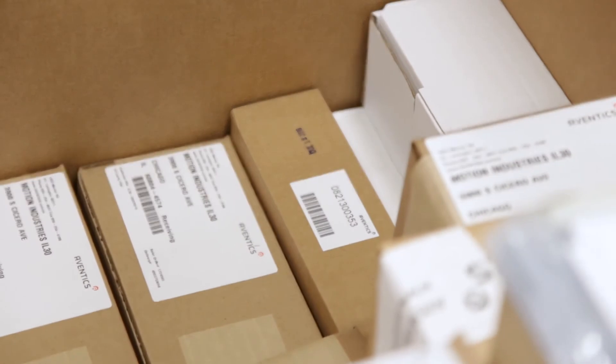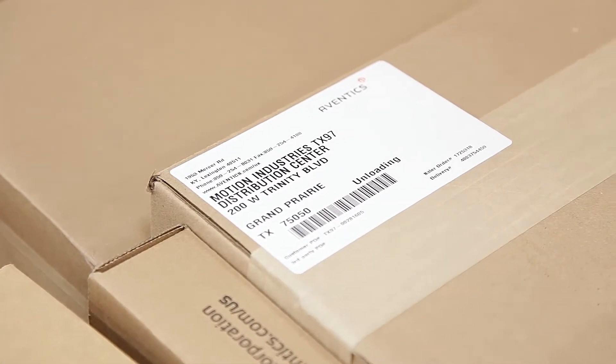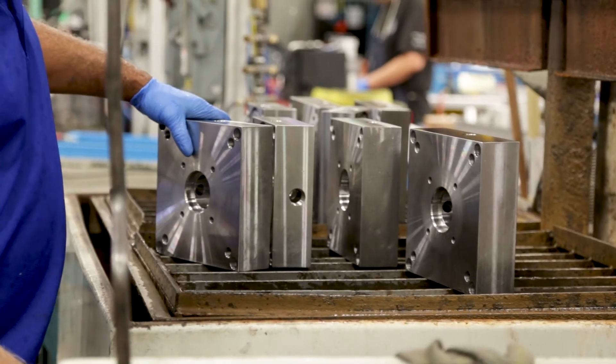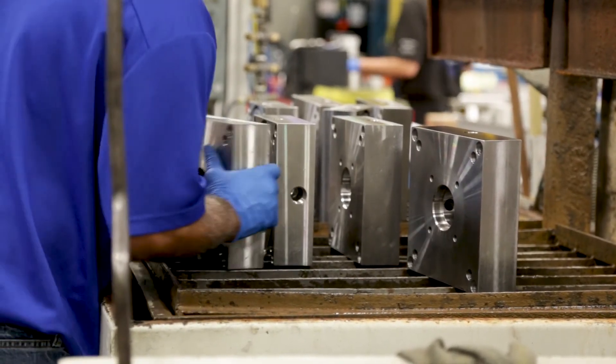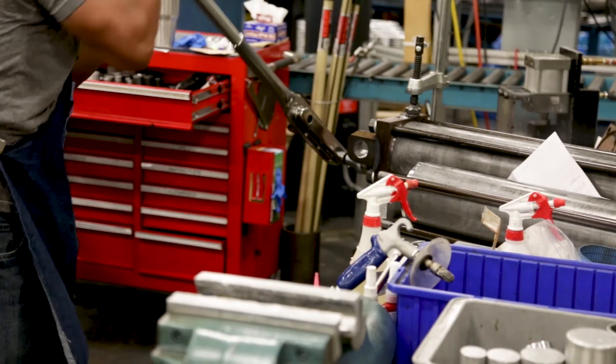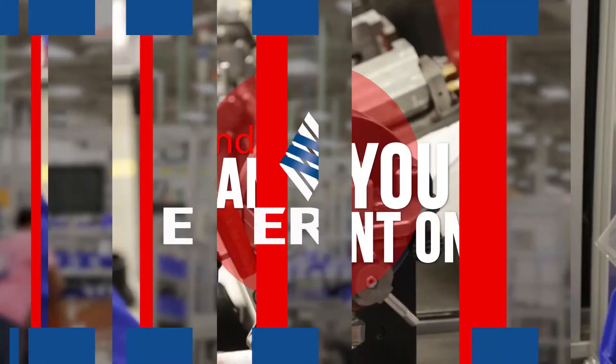Motion is an important partner, really, for Emerson. We've been a customer of Motion for a long time. You call and say we need this special grease that the customer's asked for, or you need a particular seal that's not very common to the marketplace. Our people don't always have the time and the resources to be able to go out and trace something down, and Motion typically has that resource. Our customers want us to have it tomorrow, so that's where Motion plays a really nice role for us.